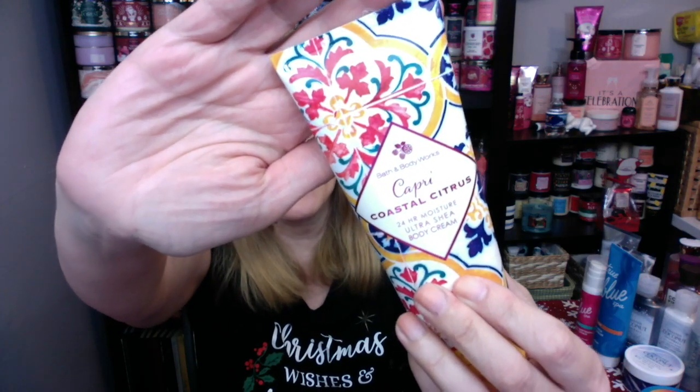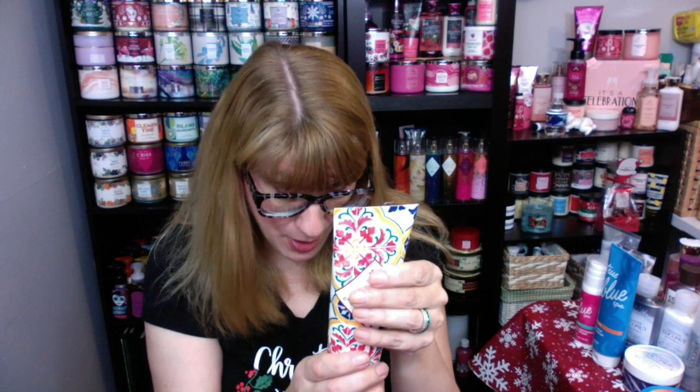A lot of people were wondering if Lemon Drop Martini was actually a dupe of Capri Coastal Citrus, which was another semi-annual sale pick from the year before. I kind of liked that one but it wasn't anything spectacular — I actually like Lemon Drop Martini more. Capri Coastal Citrus is fresh Italian lemon, iced bergamot, creamy vanilla orchid, warm beachy coconut, and white sand. So there's a lot of beachy stuff going on in Capri Coastal Citrus.